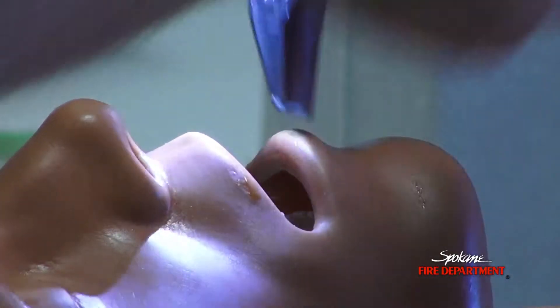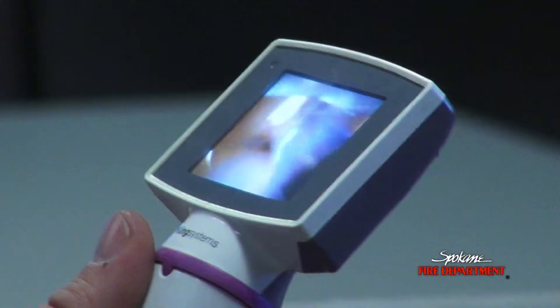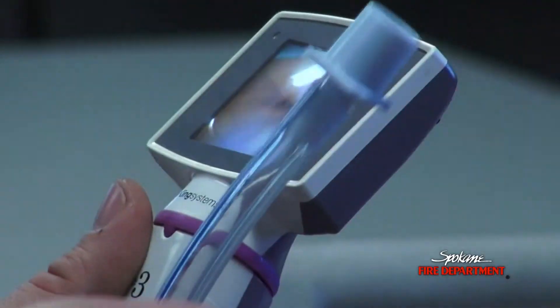What we're doing is an in-service in which we are going to roll out to the paramedics this new video laryngoscopy system that we've decided to begin using here in the City of Spokane Fire Department.